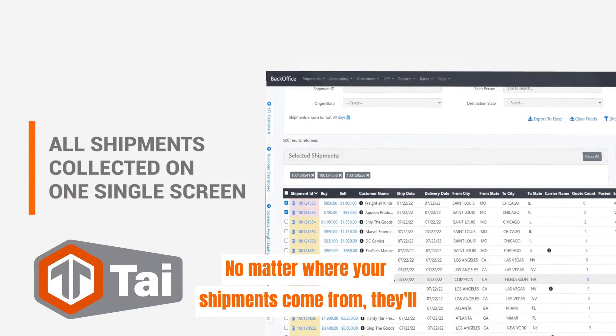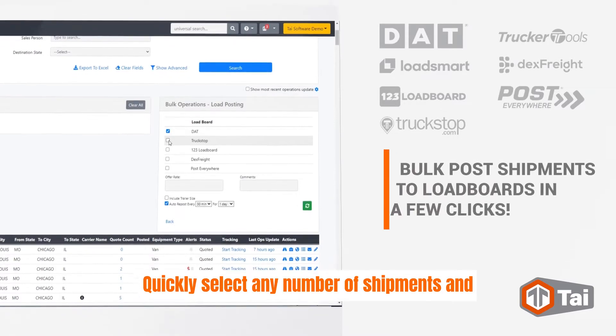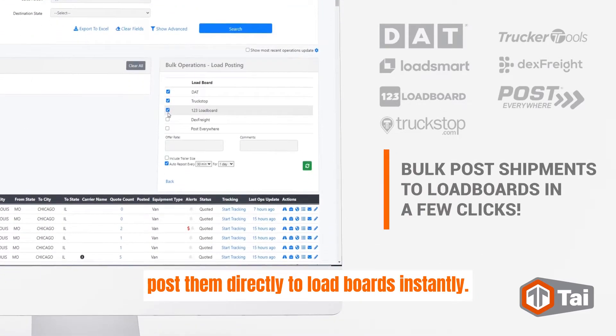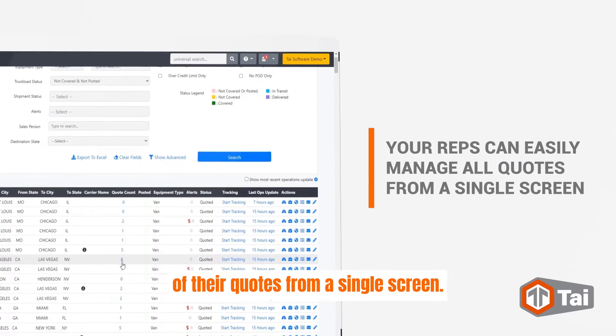No matter where your shipments come from, they'll be collected in a single actionable page. Quickly select any number of shipments and post them directly to load boards instantly. Then your reps can easily manage all of their quotes from a single screen.